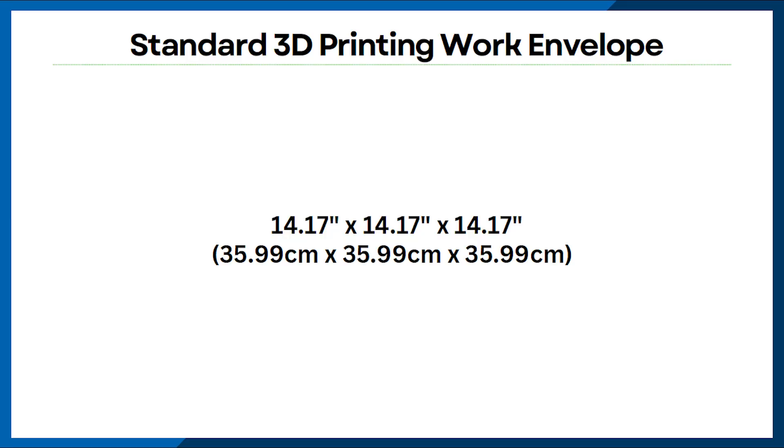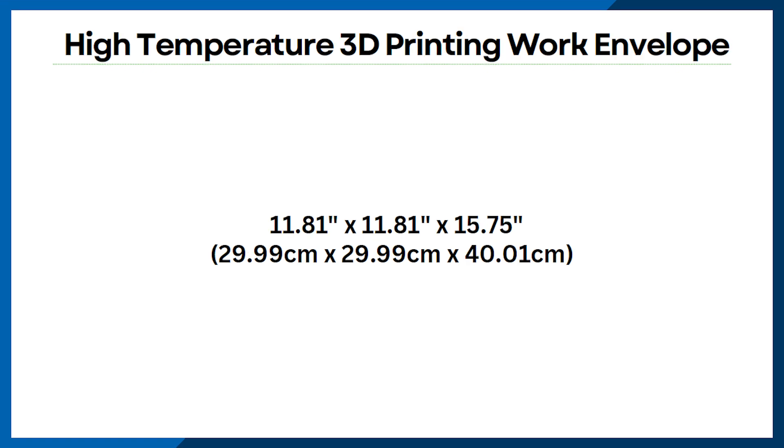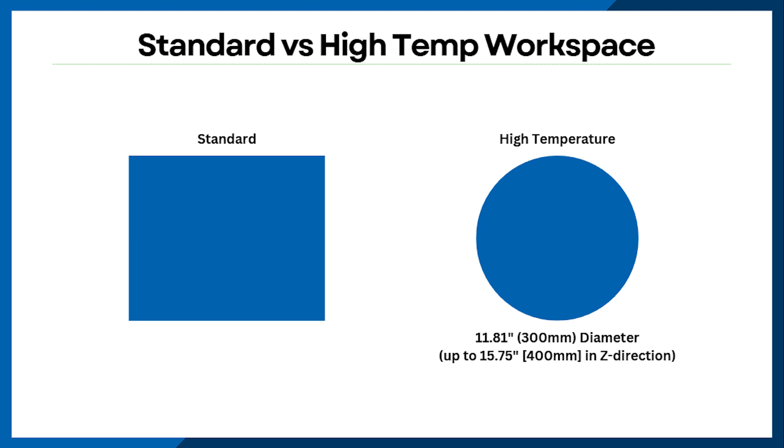Do note that the work envelope for our high-temperature 3D printing differs from our standard 3D printing services. While the work envelope for standard 3D printing is 14.17 inches by 14.17 inches by 14.17 inches, for high-temperature 3D printing it is 11.81 inches by 11.81 inches by 15.75 inches. While standard printing is done on a square bed, high-temperature will be done in a circular workspace — the bed is a 300mm diameter and can print up to 400mm in the Z direction.